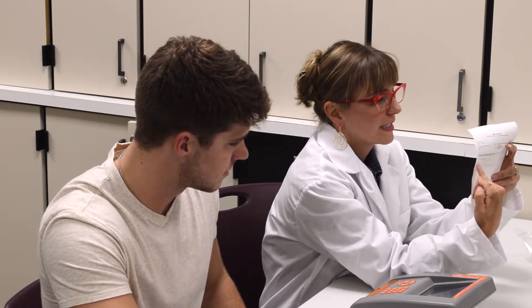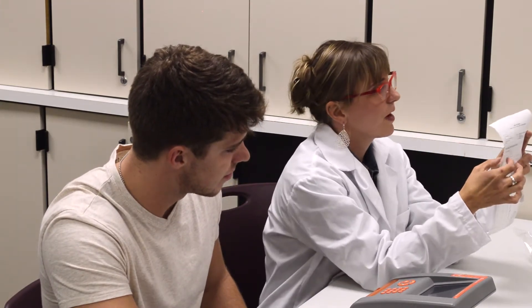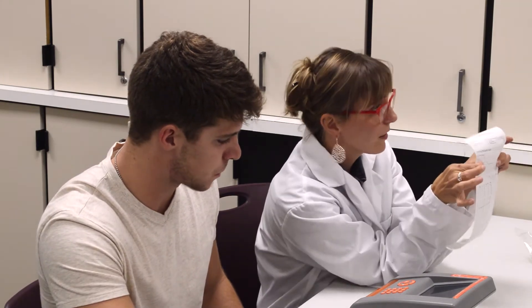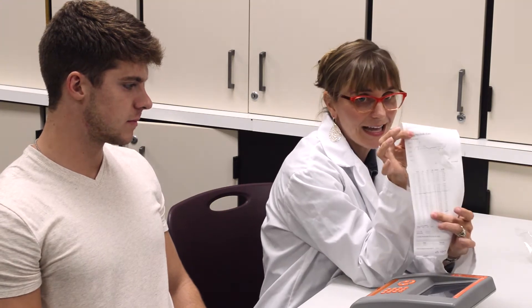The first five minutes of data basically get thrown out. You should be able to see a little line right here — that little line is telling me they threw out that first five minutes of data, and then it's using all the data between the two lines to calculate my energy expenditure. These are all the individual data points, so it says volume of CO2 in mils per minute — that's the data it's collecting.